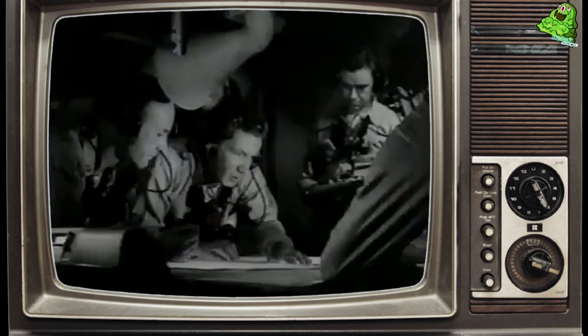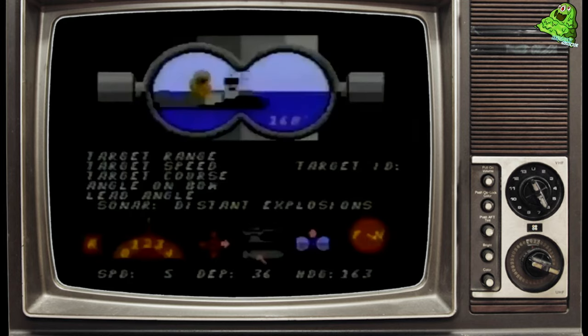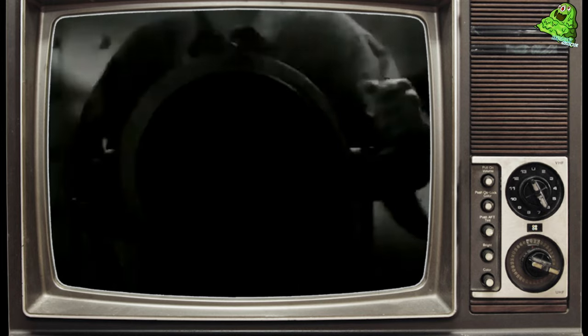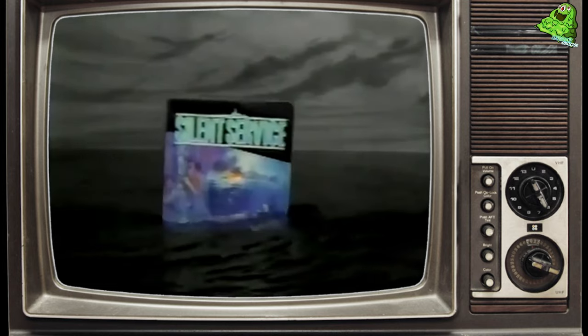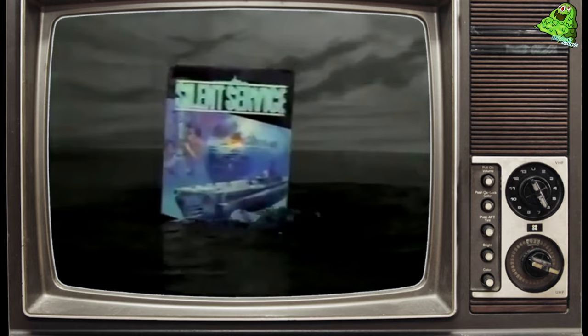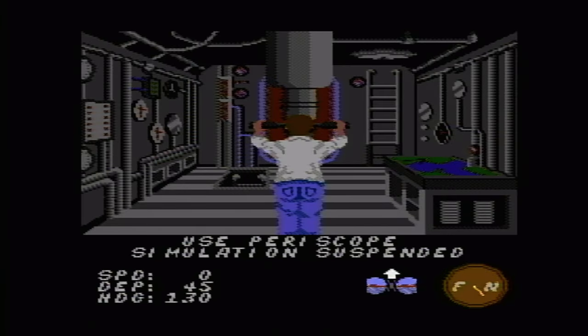The Silent Service TV commercial said: find them, get them in range, put them on the ocean floor and live to tell about it — find them, chase them, sink them in Ultra's Silent Service, the submarine simulation for Nintendo that puts you in command. I thought there was going to be a lot more submarines in my life as an adult because of commercials like that. I never owned this as a kid, and I never got to have the fun of not realizing it's actually a serious simulator.